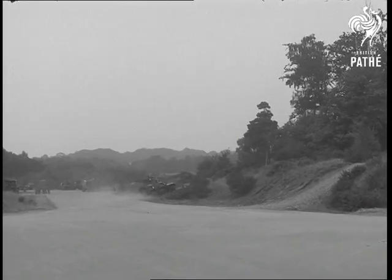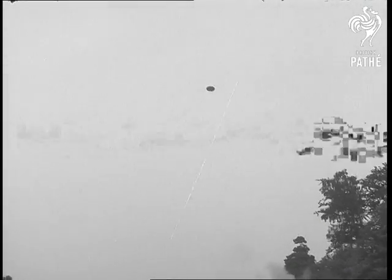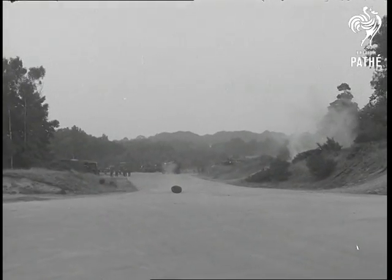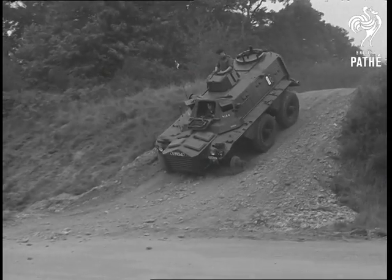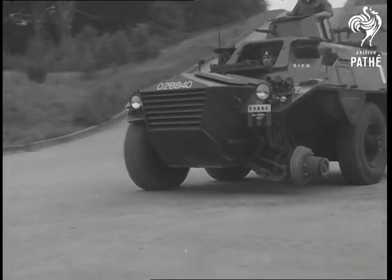But all's not well in the woods. That's one of the Saladin's wheels. But in war, that's a natural hazard and the Saladin copes easily with five wheels to spare. An impressive show of mobile strength that results from cooperation between motor manufacturers and the Army.